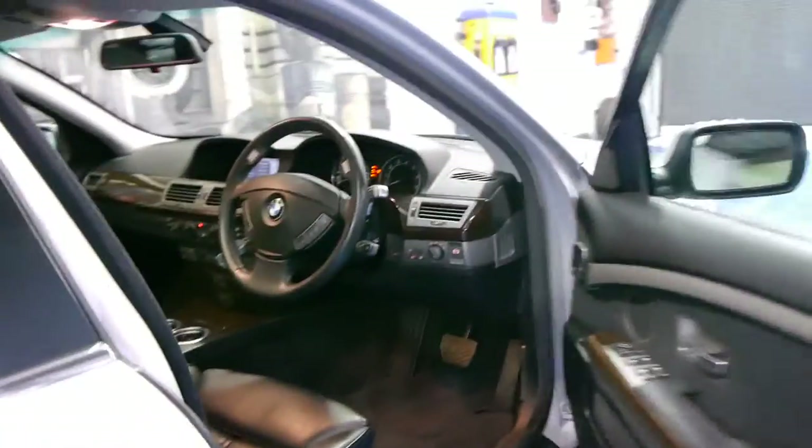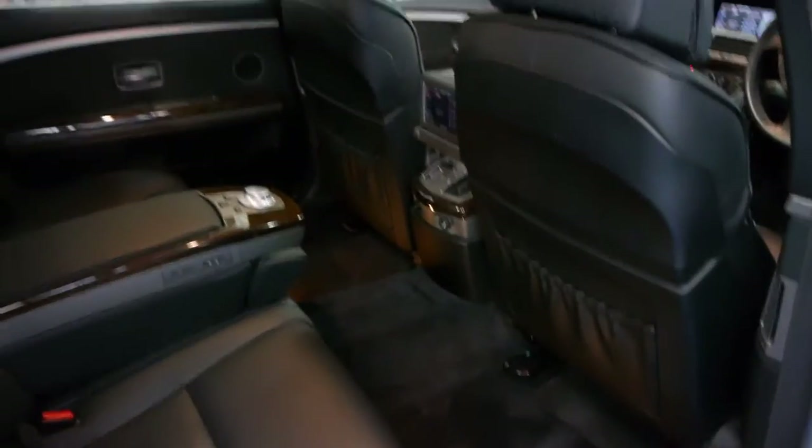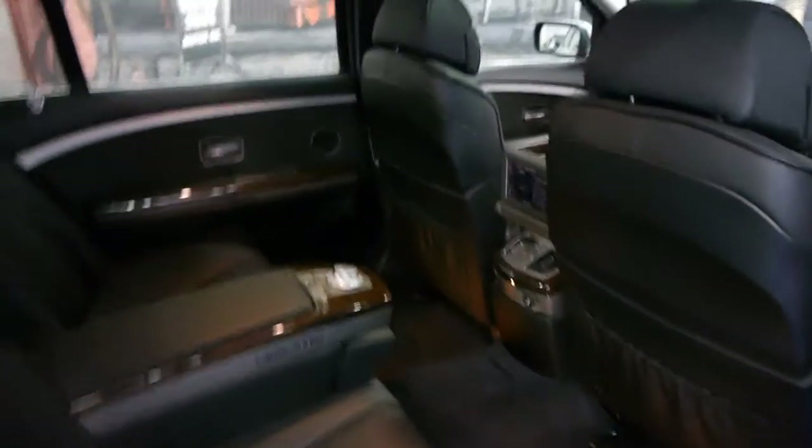The long wheelbase also comes with soft close doors. As you can see it's got the chrome tips on the door handles. As it's a long wheelbase you've naturally got a significant amount of legroom. This is a five-seater, and the rear armrest is down at the moment.